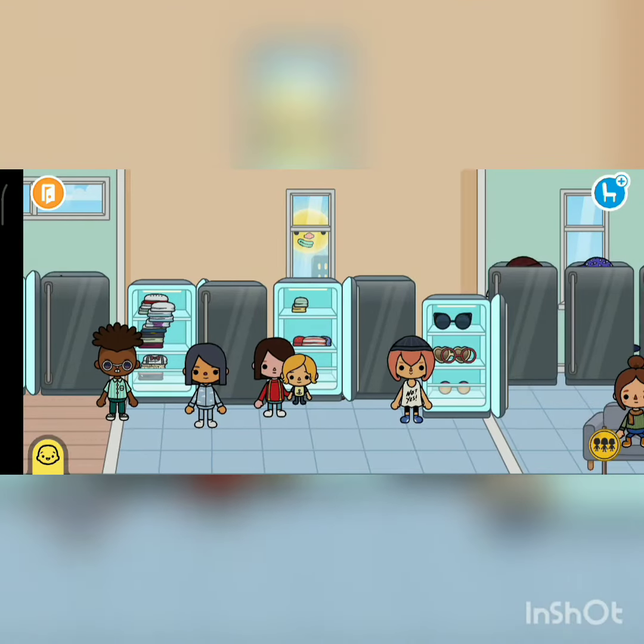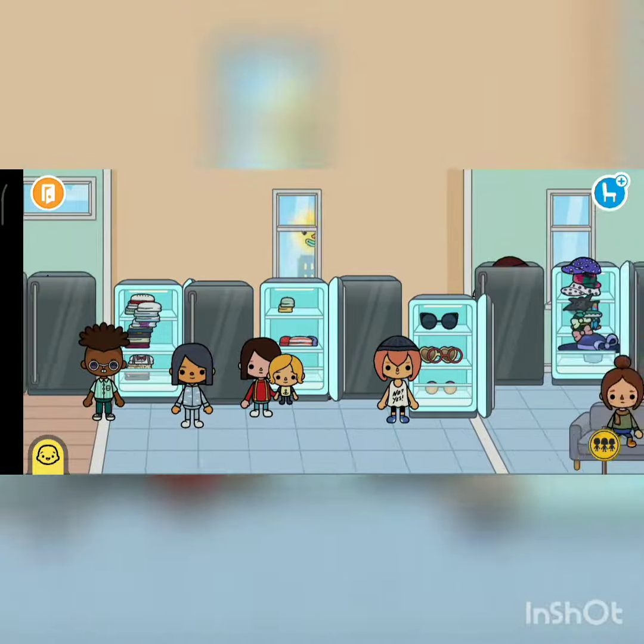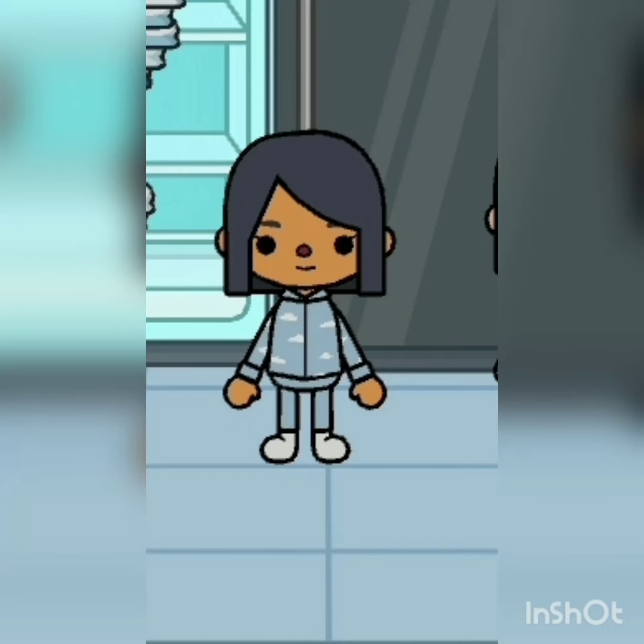Hi guys, today I'm going to have this shop and I'm going to show you in this video how to do shopping like this.